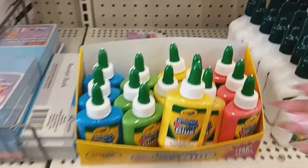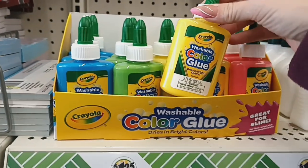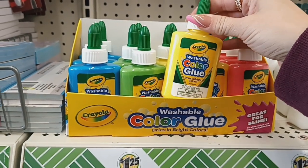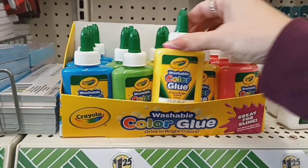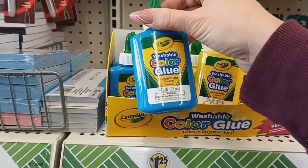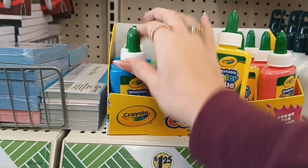The next thing I see is they have this Crayola color glue — dries in bright color. They have this pretty yellow, the pink, the green, and this pretty blue, and they're all three fluid ounces. Great for crafting.